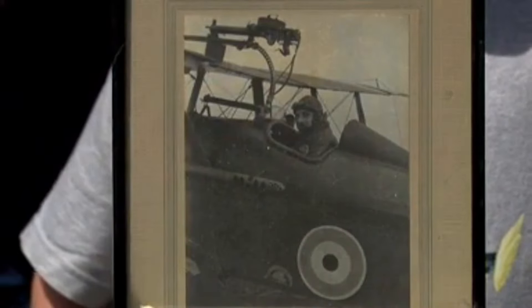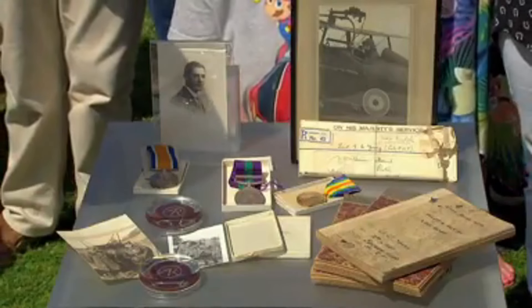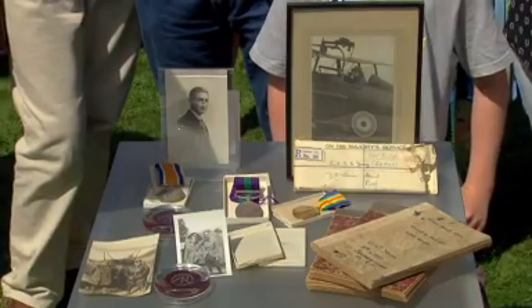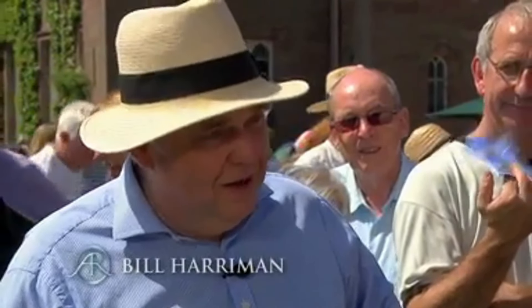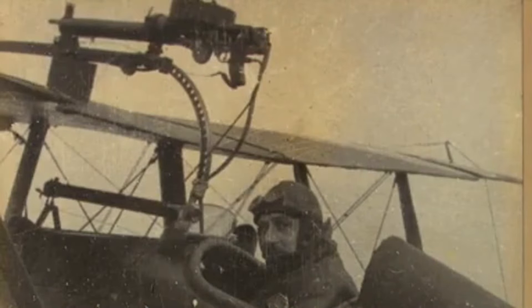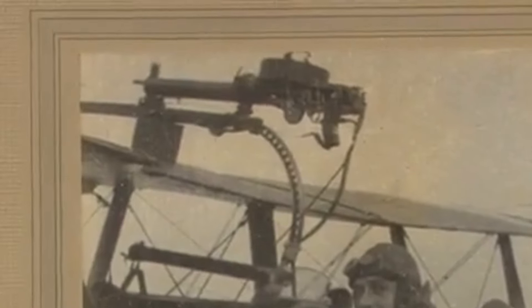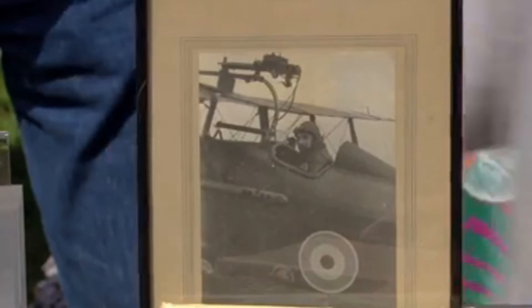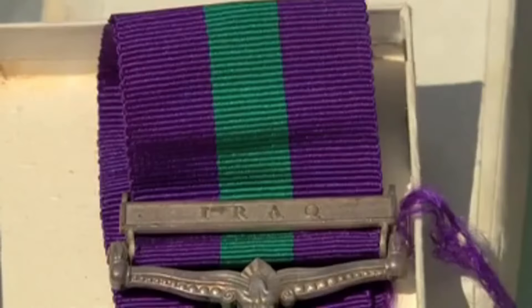Some heirlooms are more than just objects — they tell the stories of extraordinary lives. The guest has brought a collection of memorabilia from his great-grandfather Graham Conacher-Young, a Royal Flying Corps pilot during World War I. The collection includes medals, a watch worn during flights, and logbooks that meticulously document his wartime service. Among the items is a picture of a specialized aircraft-mounted gun designed to fire over the propeller, a critical innovation of the time. The great-grandfather received three medals, the first being a General Service Medal awarded for his late World War I service in Mesopotamia.